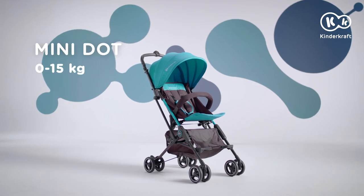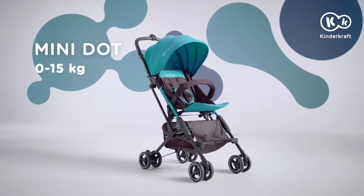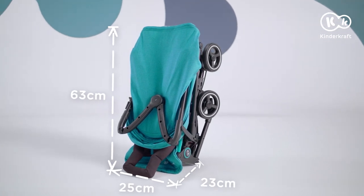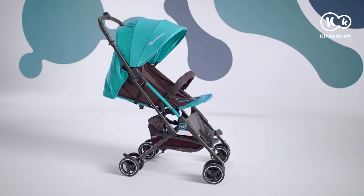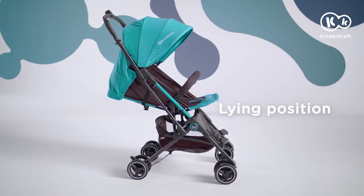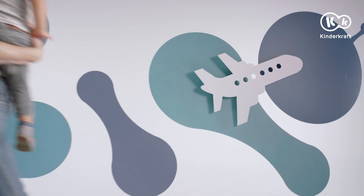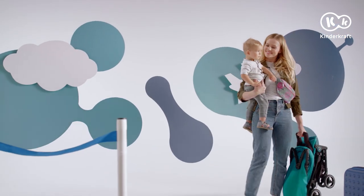This is Minidot, an ultra-light, pocket-type stroller. Are you about to travel with your child? It will be easy and pleasant with the Minidot stroller.